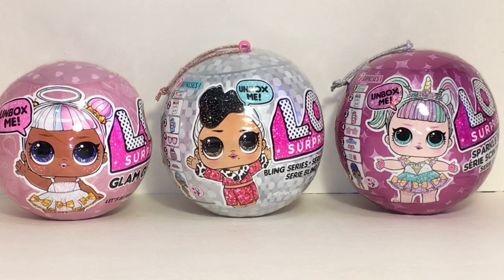Hi everyone and welcome to the Mini Toy Love channel! Today I'm going to be opening three different glitter LOL Surprise series. I have one of the Glam Glitter, one of the Bling series, and one of the super cute new Sparkle series. I'm still on the hunt trying to complete all three series, so I can't wait to see what little cuties we get. We'll start from oldest to newest, beginning with the Glam Glitter.